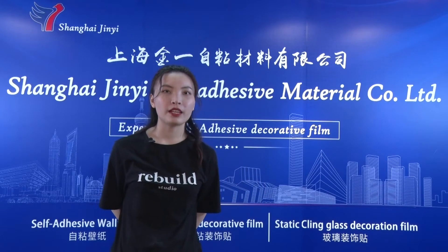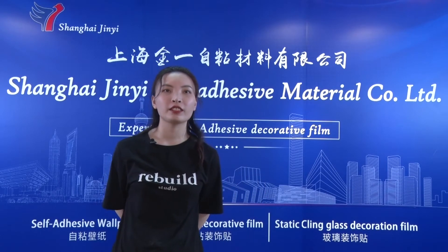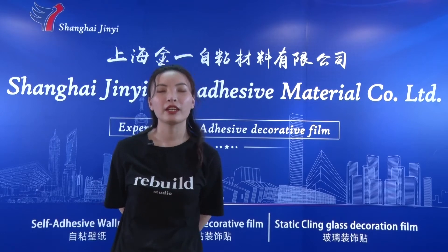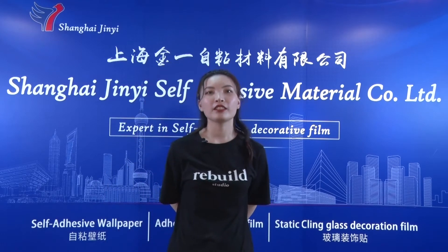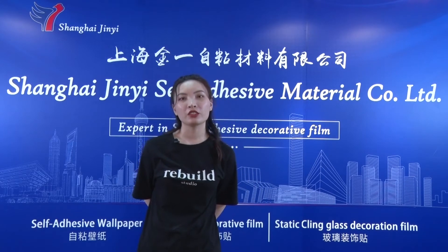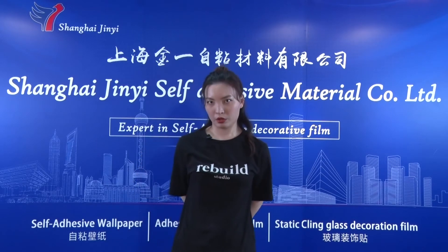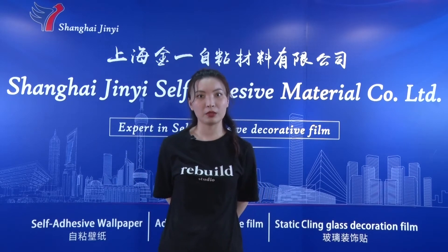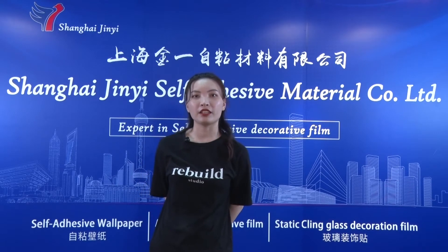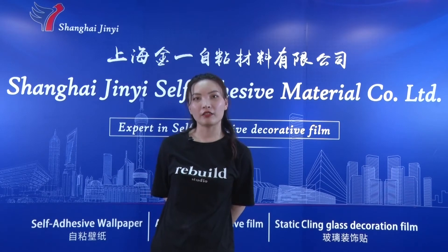This is Danny. I will represent the Shanghai Jin-Yi Self Adhesive Material Company and introduce some products for you in the next hour. Shanghai Jin-Yi Self Adhesive Material Company, located in Shanghai, was established in 2002. This company specializes in producing self-adhesive materials.